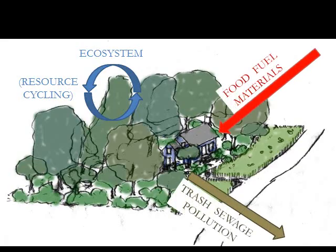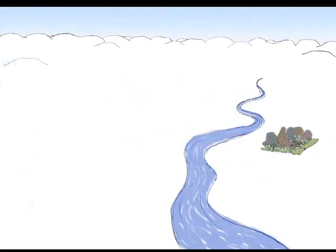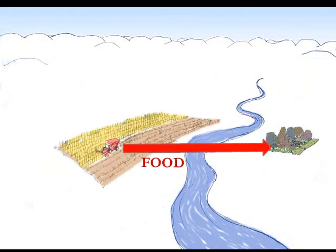But what about your resource flows? Where is your stuff coming from, and where does it go? Is it coming from an ecosystem? Well, most of the stuff that we use is actually our food. 40% of the world's land is used to make our food, and cornfields and wheat fields aren't functioning like ecosystems for the most part.